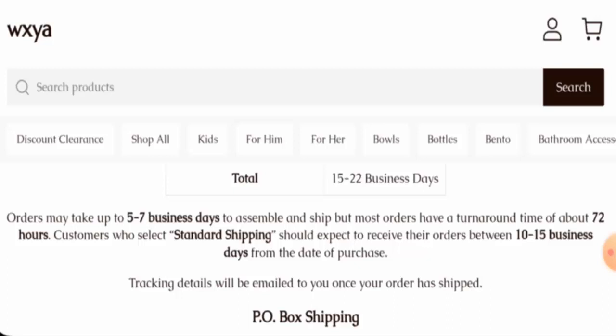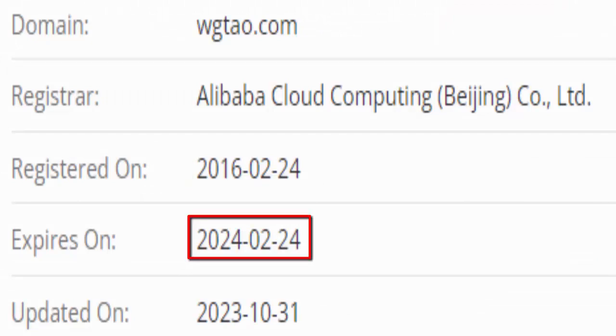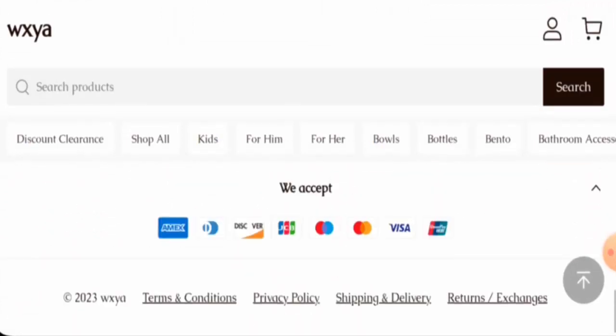This website is secured by HTTPS protocol and SSL integration to keep details and transactions safe, which is a good sign. The website was founded on 24 February 2016 and will expire on 24 February 2024, which means it is old and can be trusted.